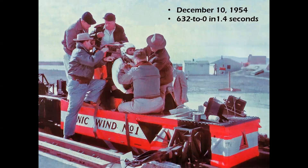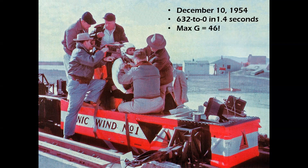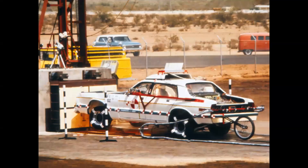In December of 1954, Stapp rode a different high-speed sled called the Sonic Wind, built by Northrop. He became the fastest man on Earth, riding the sled to 632 miles an hour, then decelerating from that speed to zero in 1.4 seconds using the water brake system. During that deceleration, for just a split second, Stapp pulled a max G-load of 46, proving that the human body could endure that for very brief periods. A lot of his work was used in automotive safety in the 1980s and 90s, which led to much of the safety equipment on every car on the road today.